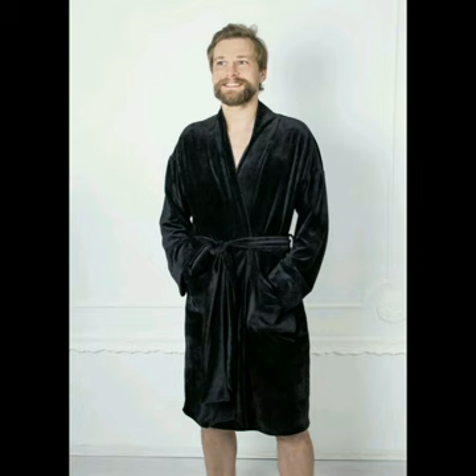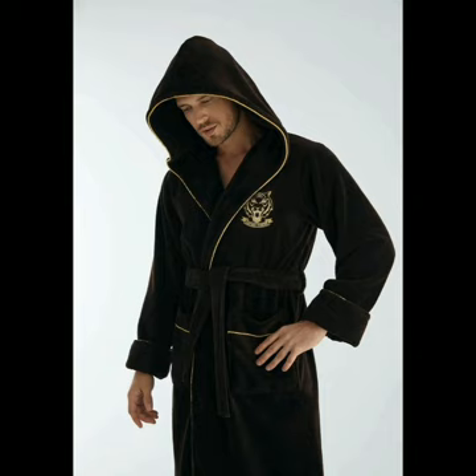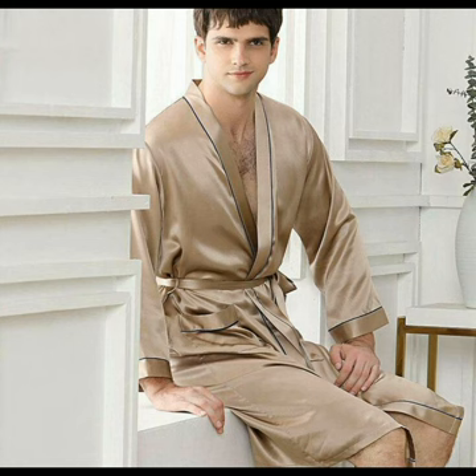The men's velvet black robe that looks very charming. The personalized men's plush robe that has a nice and attractive look. The men's bathrobe in dark brown color looking very delightful.